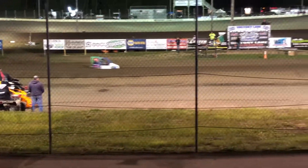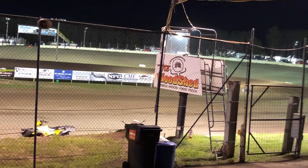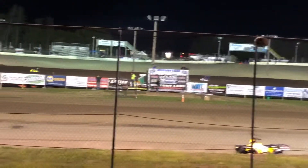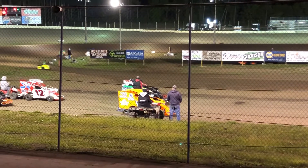Moving out of the inside, takes that third position as we come to two laps to go. Straightaway advantage now for Justin Cady.